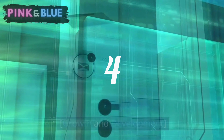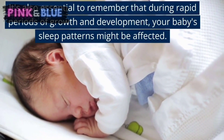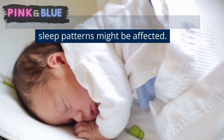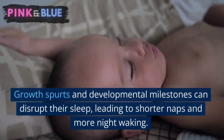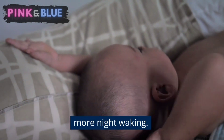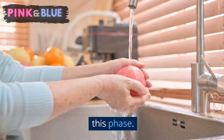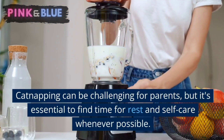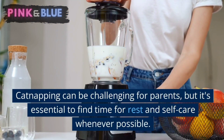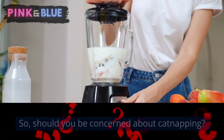Growth and development. It's also essential to remember that during rapid periods of growth and development, your baby's sleep patterns might be affected. Growth spurts and developmental milestones can disrupt their sleep, leading to shorter naps and more night waking. Lastly, don't forget to take care of yourself during this phase. Cat napping can be challenging for parents, but it's essential to find time for rest and self-care whenever possible.